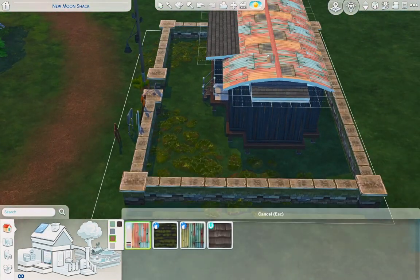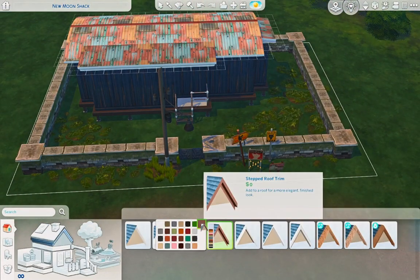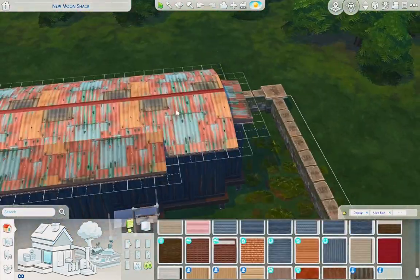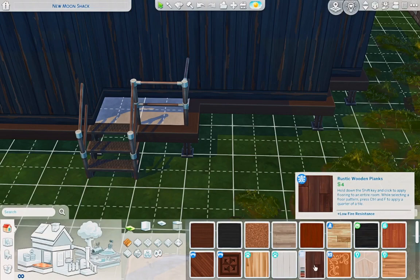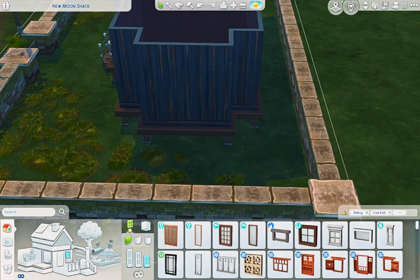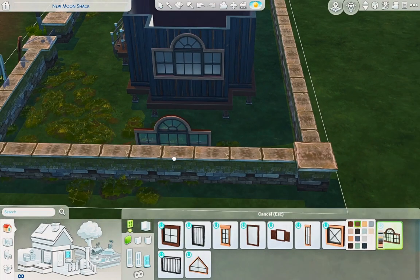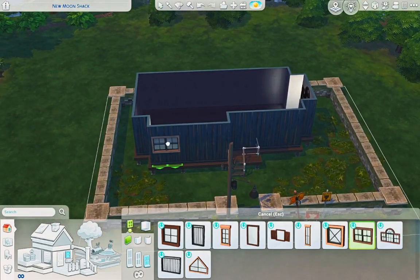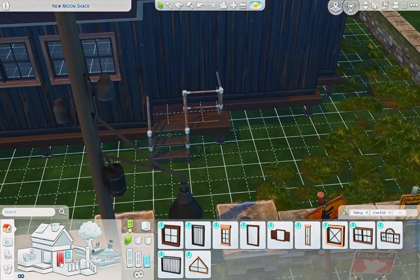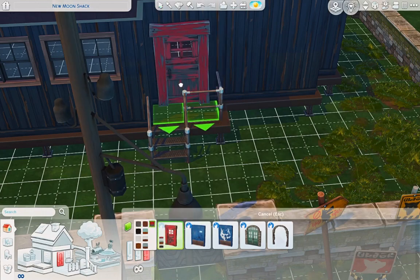On the exterior I use a rundown-looking roof and some rundown siding, but the interior is not like that. There are a couple of little cracks in the wall up in the bedroom because after all he is a werewolf, so he has times where he freaks out. I guess he just does it in his bedroom — he breaks the wall instead of harming a human.